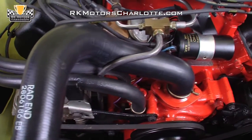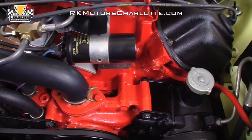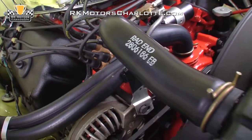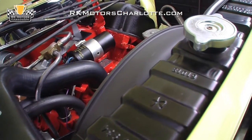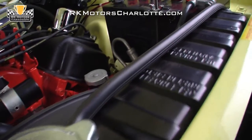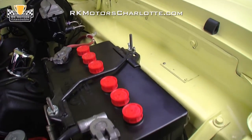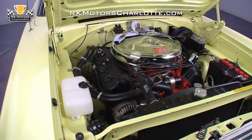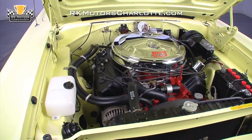Reproduction belts spin a correct 37-amp alternator above a correct fan and a Hemi-exclusive power steering pump. Cooling is provided by a correct 26-inch heavy-duty radiator with the correct Hemi-exclusive fan shroud. Elsewhere in the engine compartment, you'll find a correct reproduction red-top battery, correct hoses and clamps, restored horns, a 1967 GTX-exclusive washer fluid bottle, and a factory fresh brake booster.